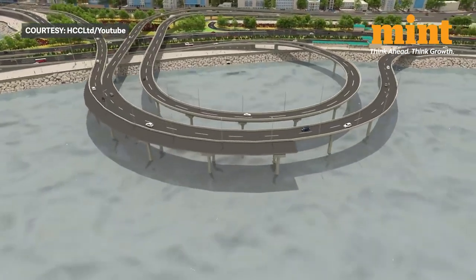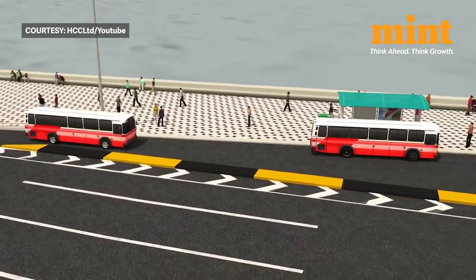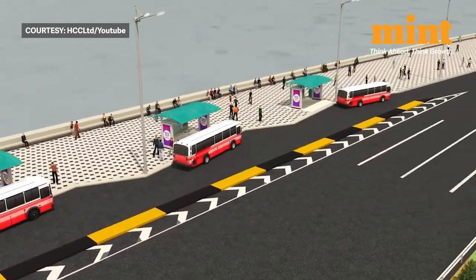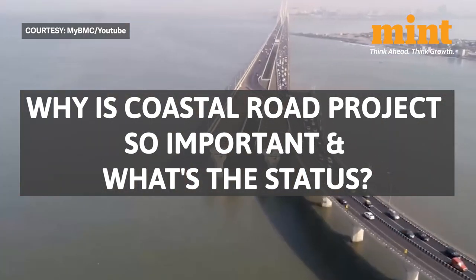The coastal road is a transformative project that will declutter travel on Mumbai's western line. Not just in terms of travel, it will also transform the city's western coastline visually. Why is this project so important and what's the route map and the current status? Let's find out.